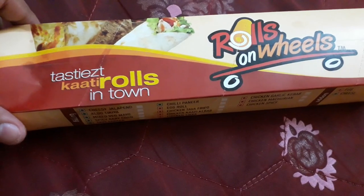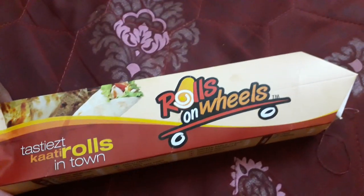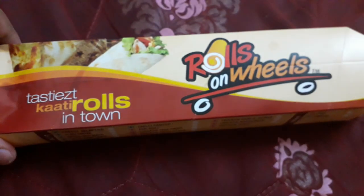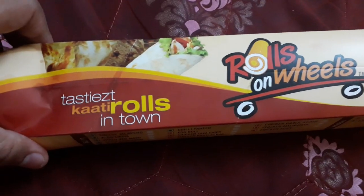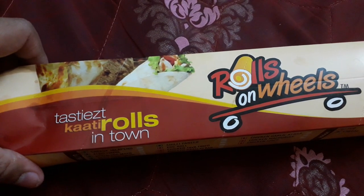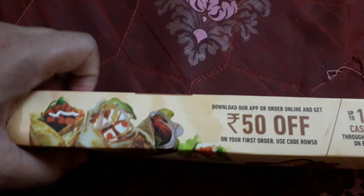Hello friends, welcome to the new unboxing video. This is the chicken tikka kati roll from Rolls on Wheels. Rolls on Wheels is a restaurant chain with a lot of locations in Bangalore.